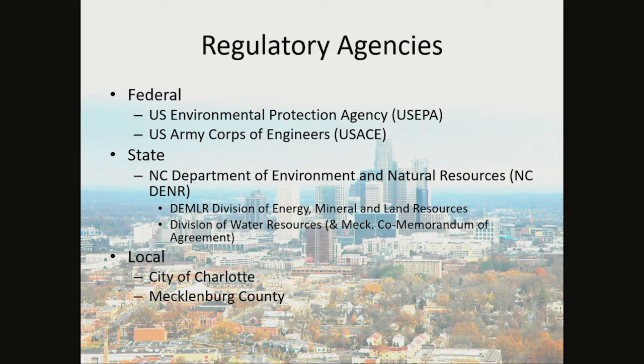On the state level, we have the NC Department of Environment and Natural Resources. DEMLR, or the Division of Energy, Mineral, and Land Resources, are the inspectors that you'll most likely find visiting construction site projects. There's also the Division of Water Resources. Mecklenburg County has a memorandum of agreement with the Division of Water Resources, and they are able to inspect with their authority.